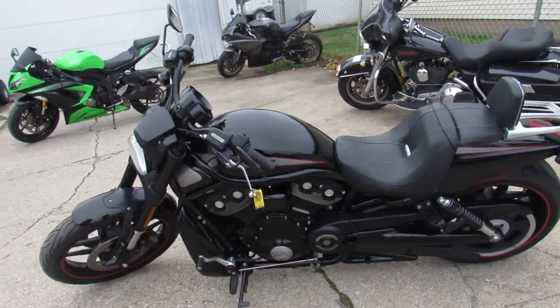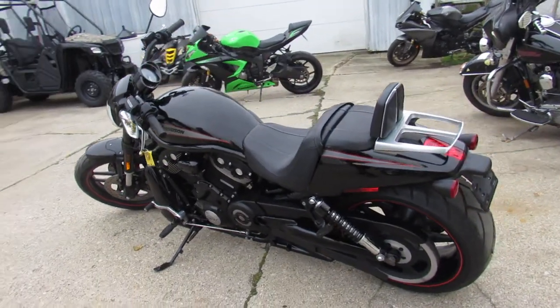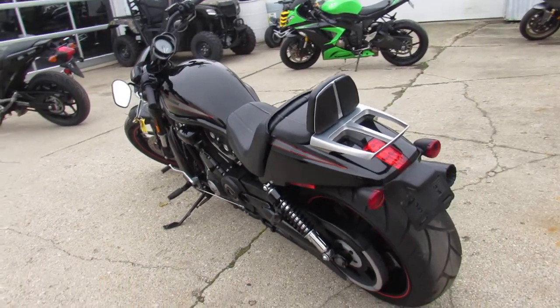Just serviced at the dealership, all the fluids have been changed and it is ready to tear up the street guys. It's a sharp bike — as you can see in the video, this thing looks mean guys.